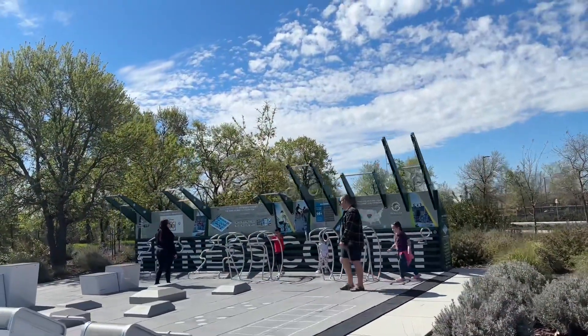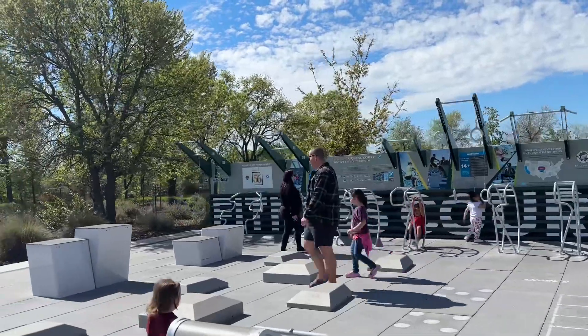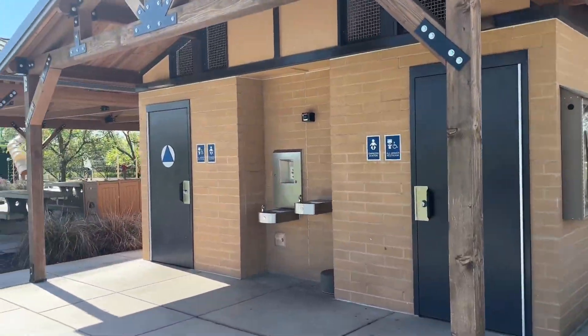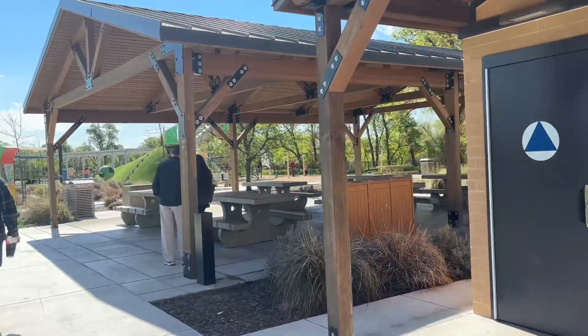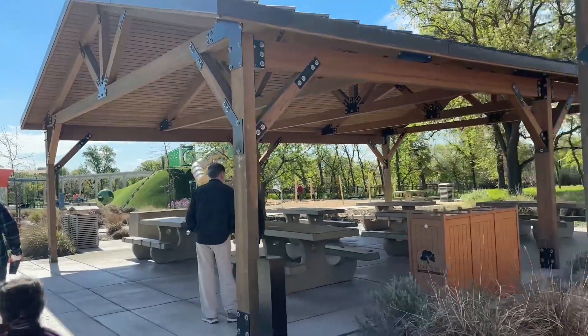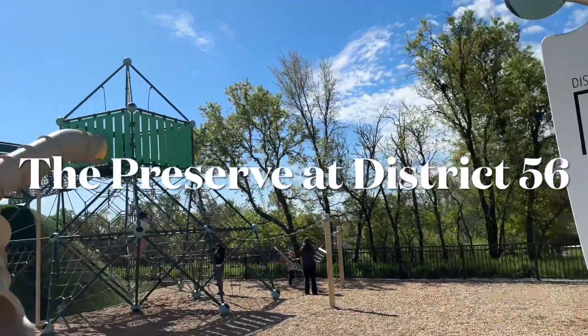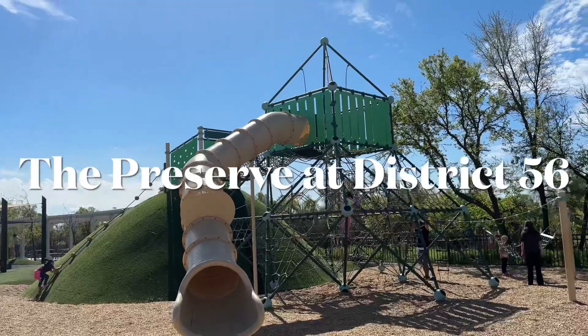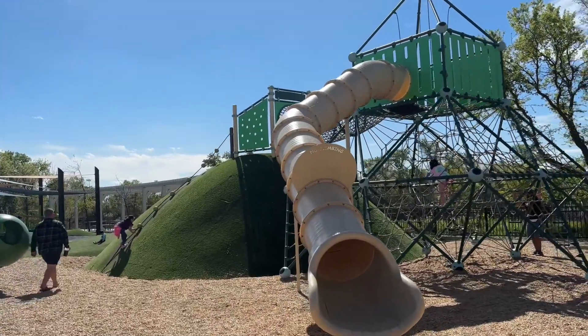Our first park has a little workout station. Ellie loves these workout areas. There are bathrooms with baby changers, which we love to see, covered picnic tables, and we're getting to the playground. This park is called District 56. It has this giant climber with a big green hill that Ellie's climbing up right now.